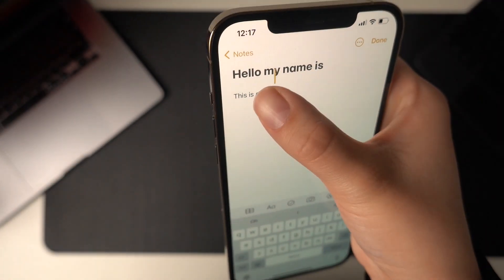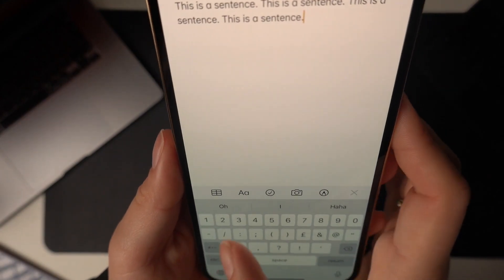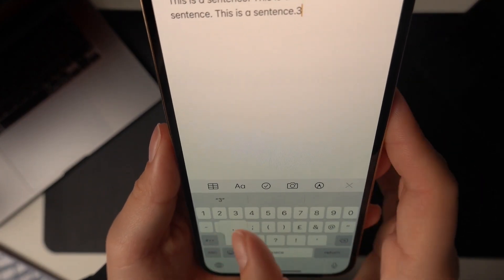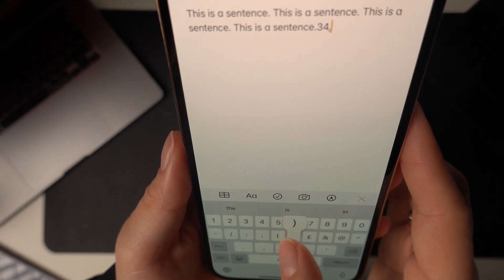Use the cursor on screen or press and hold the spacebar to control the cursor. Quickly add numbers or symbols without switching the keyboard by holding the numbers button and swiping to the number or symbol you need.